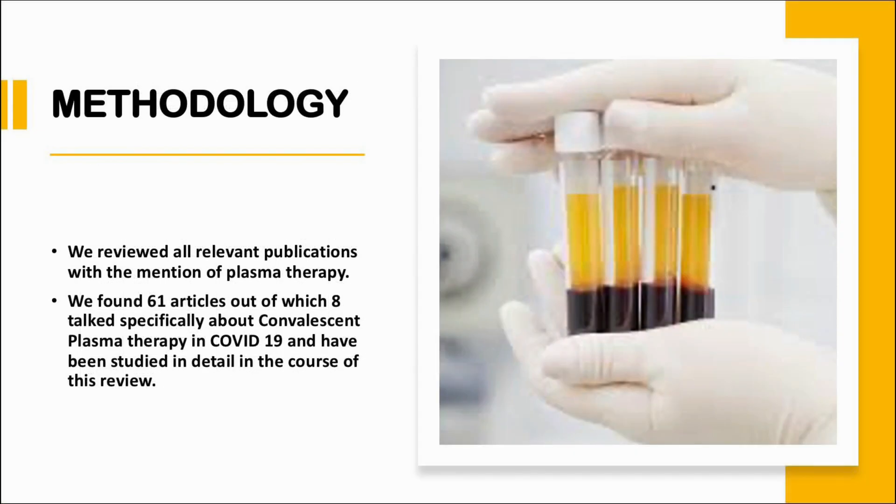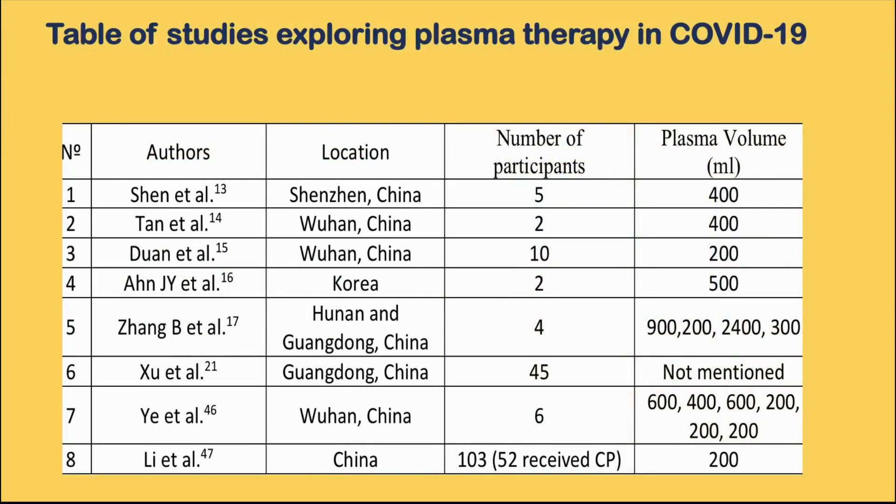We reviewed all relevant publications which mentioned plasma therapy. Out of 61 articles, we found 8 articles which talked about convalescent plasma therapy in the COVID-19 pandemic in detail. Here is a table naming all the 8 articles.